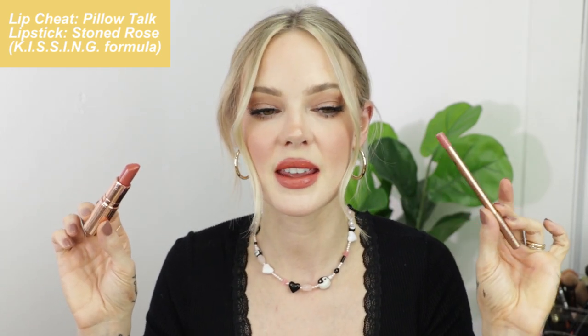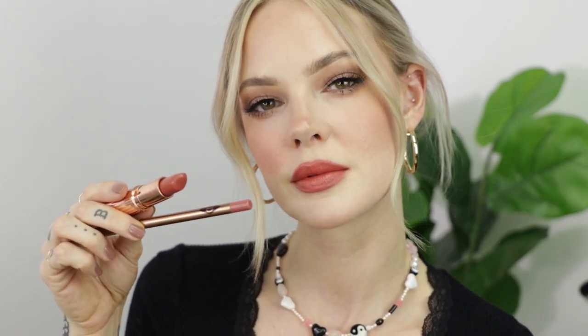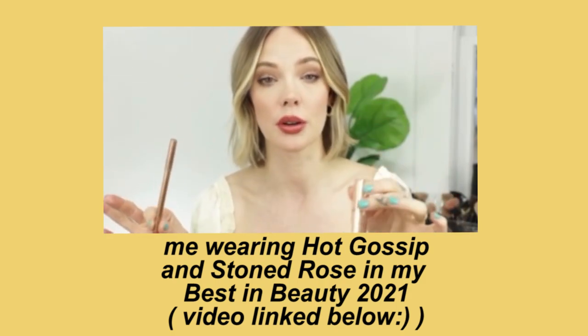So the backup I'm using with Stoned Rose — which is also a Kissing formula — is Pillow Talk. It's a little pinky and warm, but it has enough depth to ground Stoned Rose. I used to use Pillow Talk a lot, but I have to tell you: Hot Gossip and Stoned Rose together is my absolute favorite combo — I'll put in a clip of me wearing that because it's beautiful. But if you want to nude Stoned Rose out a little bit, Pillow Talk is perfect for that.